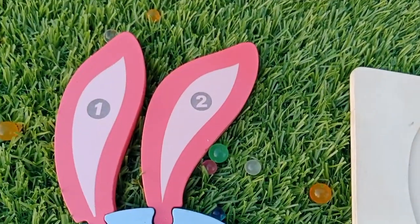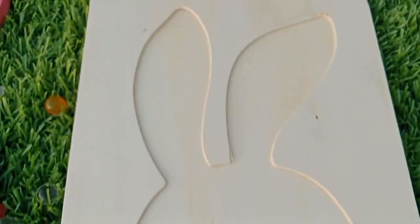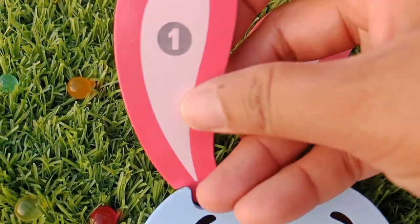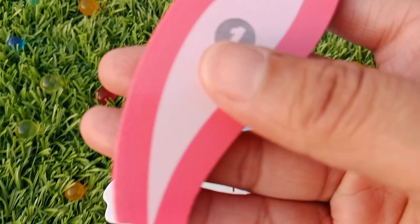Today we have a wooden puzzle game, One to Ten. Let's solve the puzzle using the wooden numbers. This is a wooden rabbit number puzzle. The first number is one.